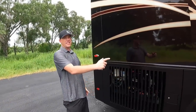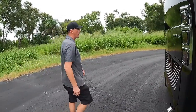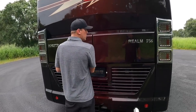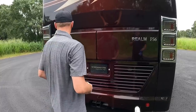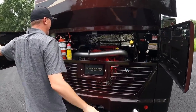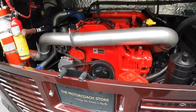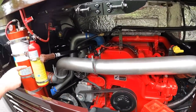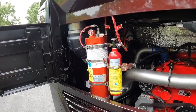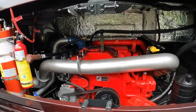Going to the back of the coach — it has the steerable tag and the Cummins 605 horsepower with 1,950 pounds of torque. There's another safety feature: this does have a fire suppression system. They're really looking out for your safety when they've got features like the fire suppression system, as well as those Tyron tire bands that we just saw.